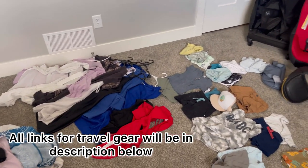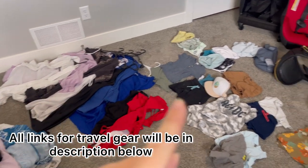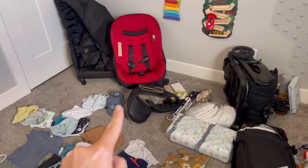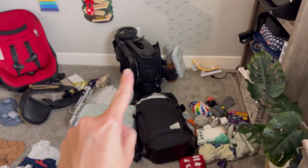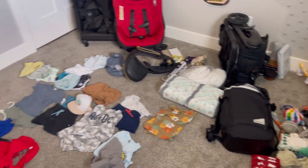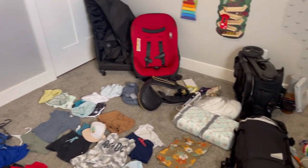Here's all of the things that we need to pack. We've got my clothes, we've got Briggs' clothes, his car seat, his cover, a hip carrier, a belt bag, diapers, stroller, diaper bag, and all the accessories that go inside the diaper bag. We've got a lot of things, so I'm going to show you how we do it without having to check any luggage.